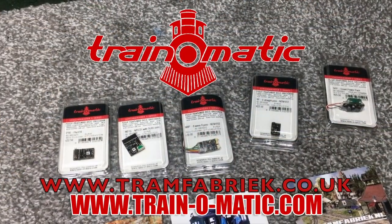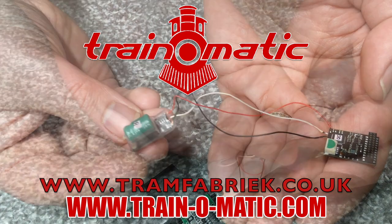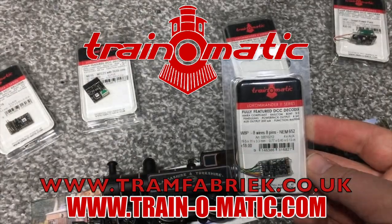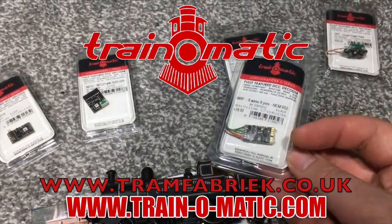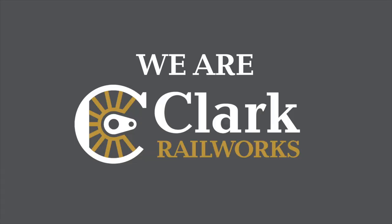Come with me, in association with Train-o-matic, makers of DCC decoders and accessories that are designed by enthusiasts for enthusiasts. Find the full range available to order now at tramfabrik.co.uk. Additional support comes from Clark Railworks — this is what we do.